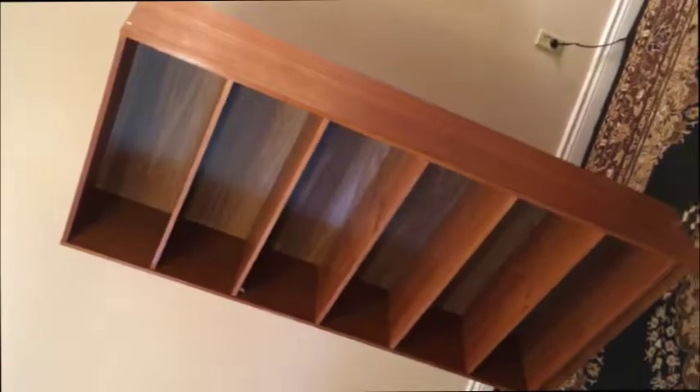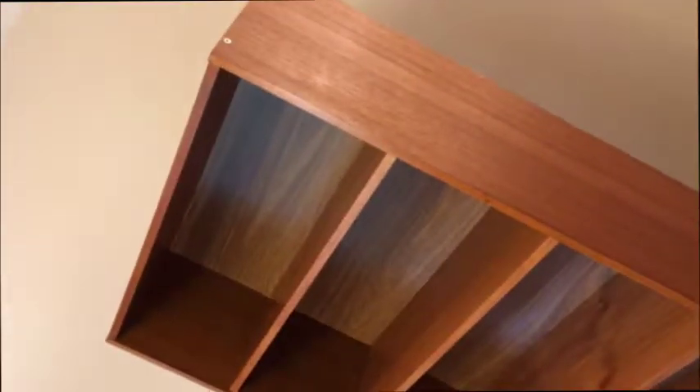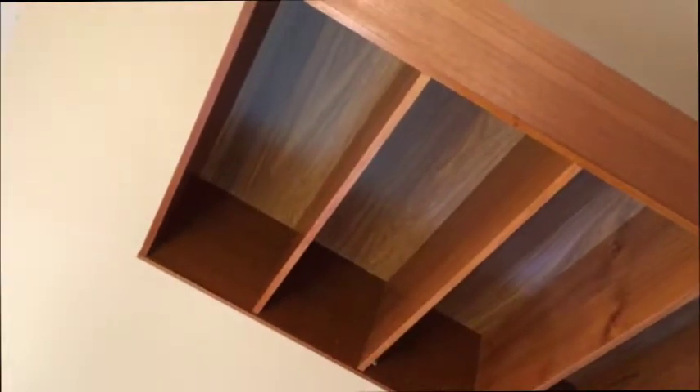Well guys, nice tall teak shelf. I'm going to hold the camera on the side here so you can see how big it is. It's a great unit. Let's go through it. 72 inches high as you see it here, 32 inches across and 11.5 deep. Nice form factor for good storage with little depth so you don't lose floor space in your room.